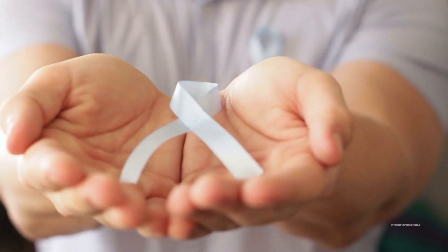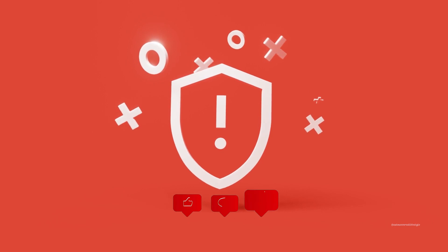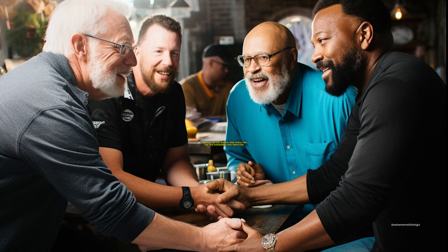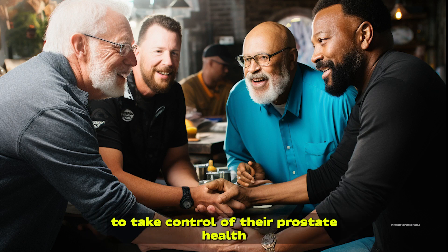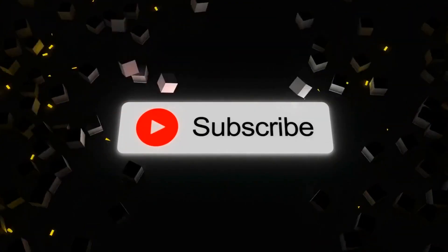Don't wait another moment. Take action now to ensure a healthy future for your prostate. And remember, your support matters. Help us spread the word about prostate health by liking this video and sharing it with your friends and loved ones. Together, we can ensure that every man has the knowledge and resources to take control of their prostate health. Let's make a difference and create a healthier future for all men. Thank you for your support.